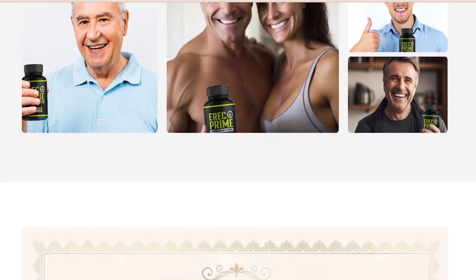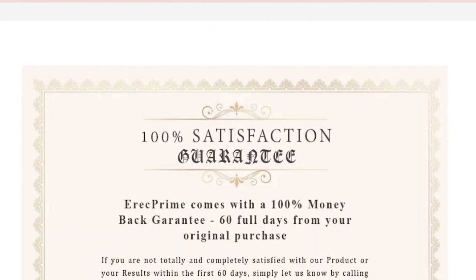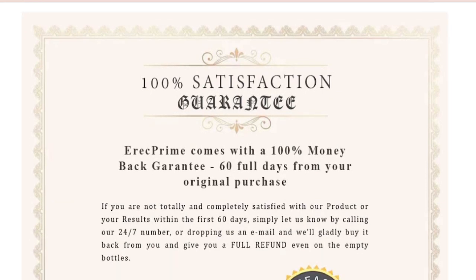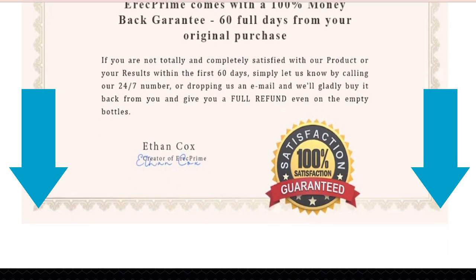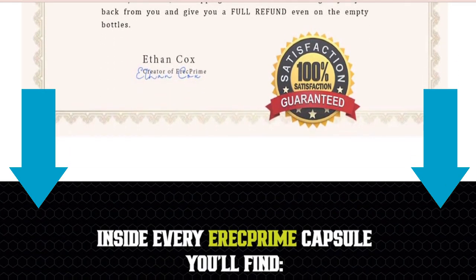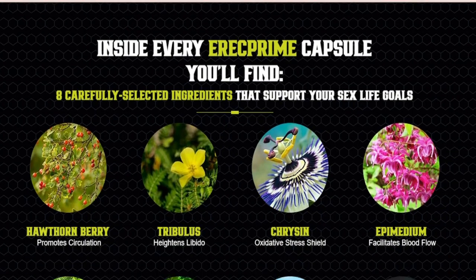This is a very important distinction to know up front. Anyone ordering ErectPrime should be fully aware that it is only available on the official website and nowhere else online. You can click the link below in the description of this video to visit ErectPrime's official website to learn more about the product. The best price is available now while supplies last.